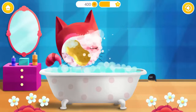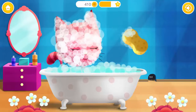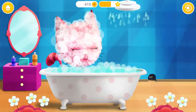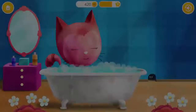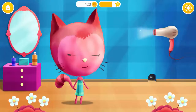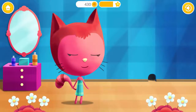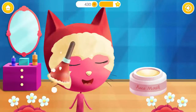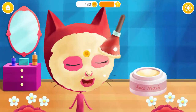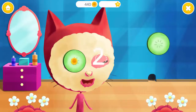Use the sponge to wash Kitty's face! Great! Now rinse the soap off! Can you dry Kitty's coat? Apply a face mask! Mmm! Cucumbers! Yay!